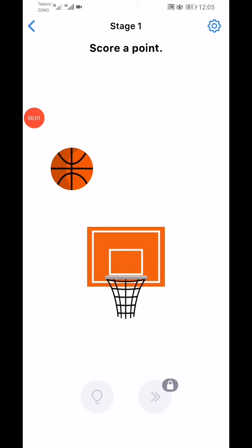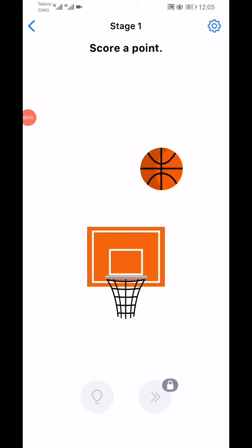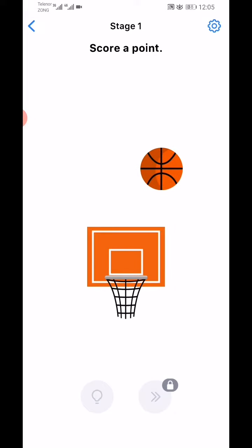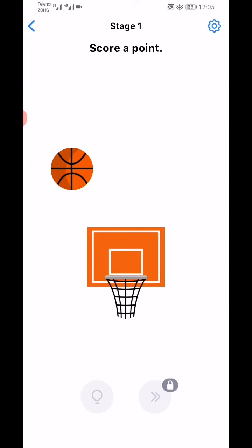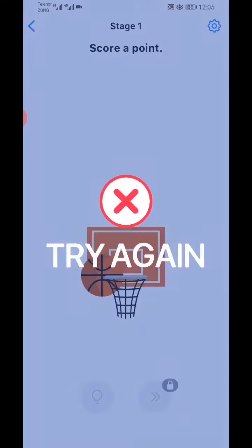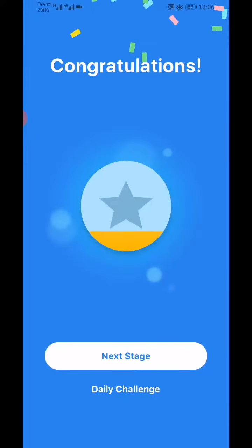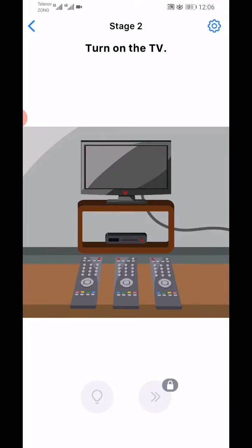Easy Game daily challenge 5th May 2020. Stage 1: score a basketball point. The basketball is too big, so use two fingers to pinch the ball like this, then tap on it to score a point. Next stage: turn on the TV.